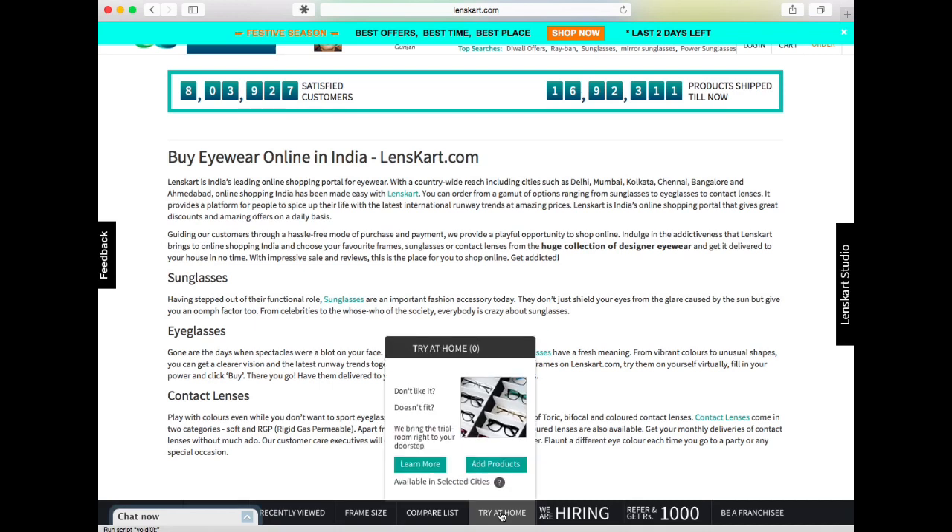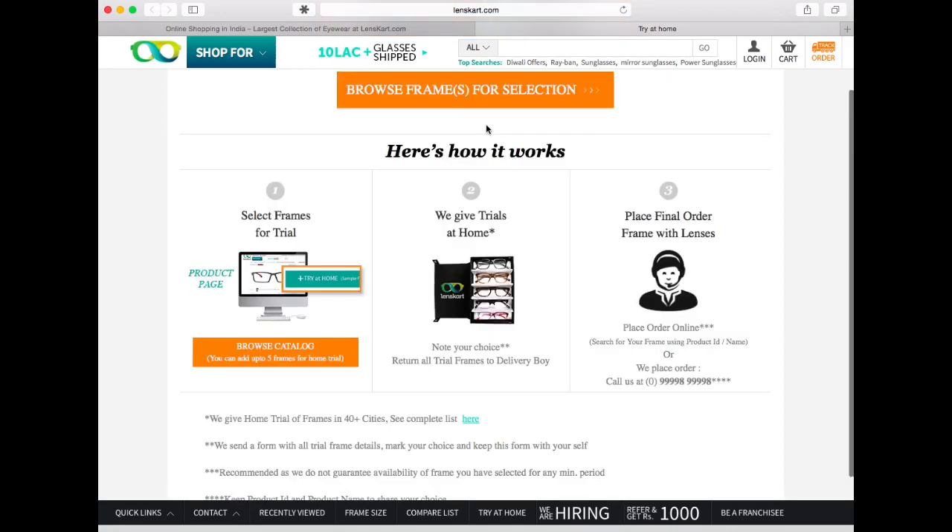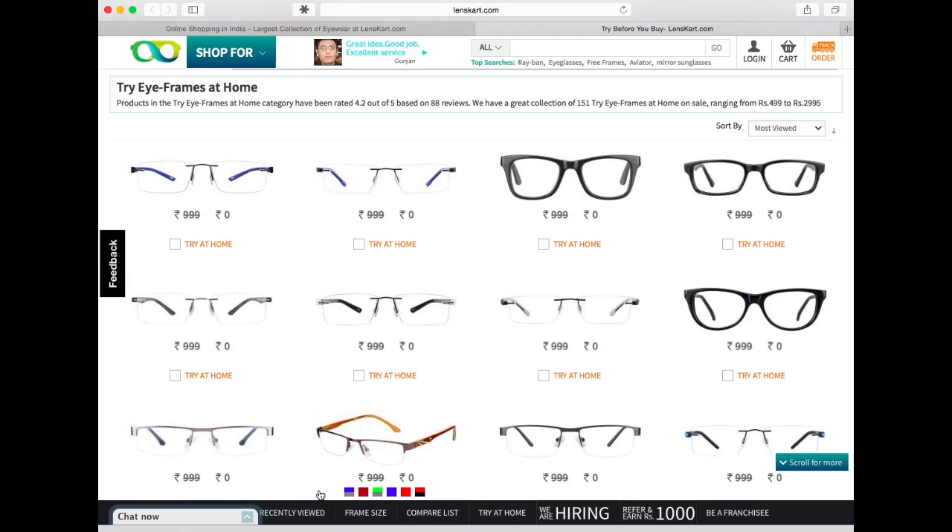They have a feature where you can try at home - they send you five frames that you choose, and the courier person will wait around 15 minutes so that you can try them on. Once you've selected the ones you like, you send all of them back and inform them of the frame you like, and they will make the frame with prescribed lenses and send it to you.